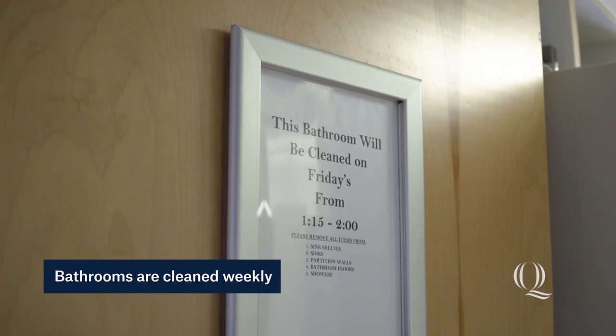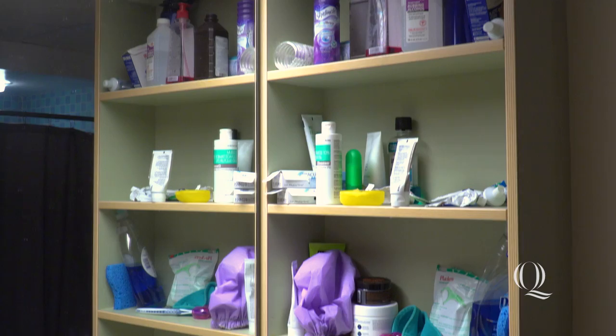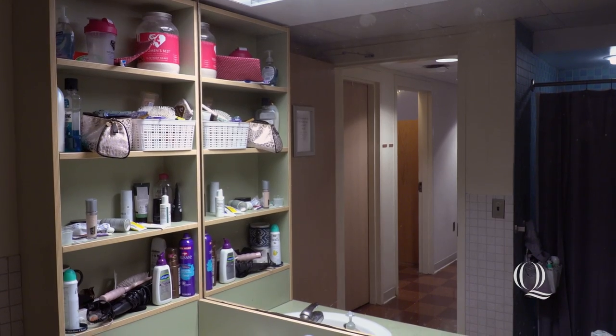Here in Mountain View, we have a shared bathroom with the eight suite-mates in our room. The bathroom is cleaned once a week on Fridays and has two showers, two stalls, two sinks, as well as plenty of shelving. There's always plenty of room in here to get ready in the morning.